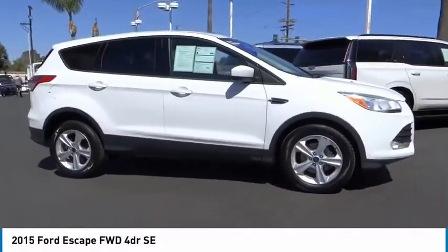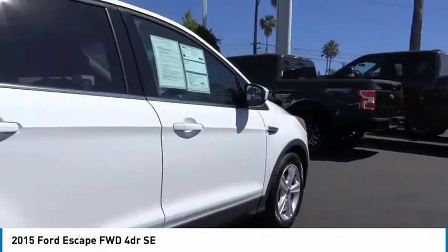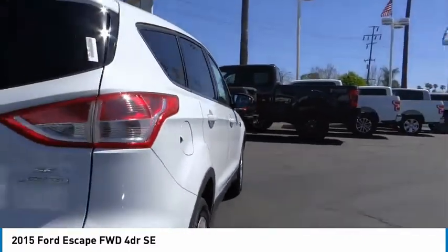You are going to love the 2015 Escape. Gas engines flex, tow, sip, and go with Ford Escape.